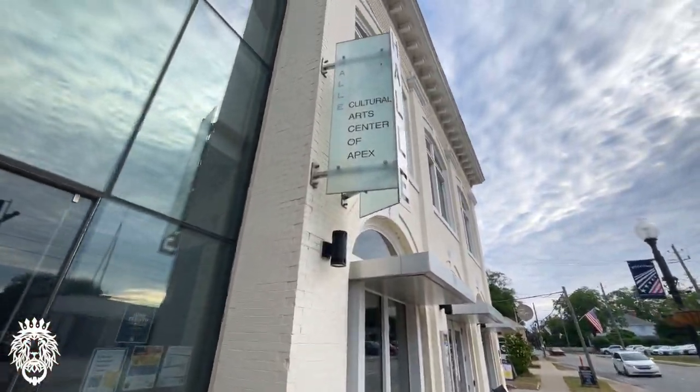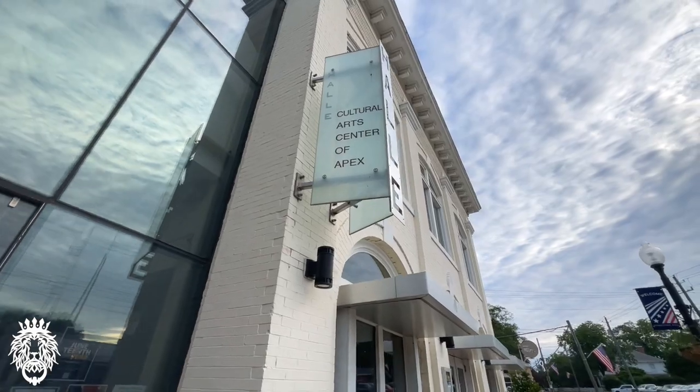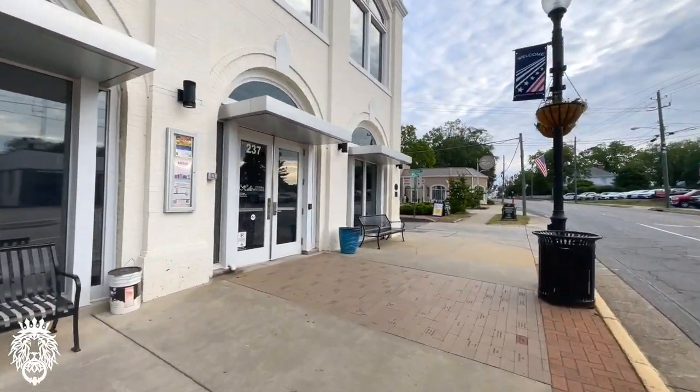Whoever said there's no culture in Apex was absolutely wrong — there's a whole building full of it right there: the Apex Cultural Center.